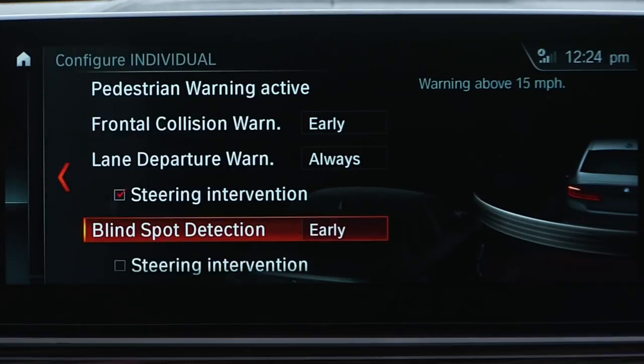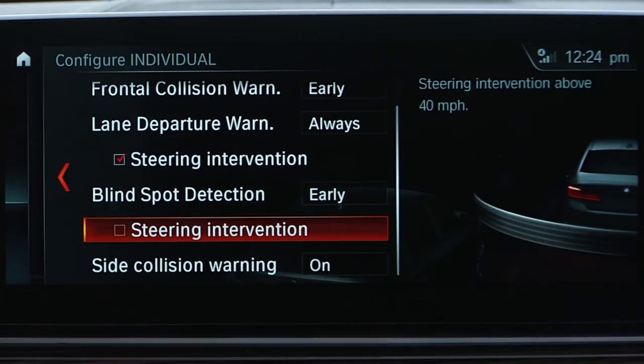Steering intervention can be switched on or off separately for active blind spot detection and lane departure warning. Check this box to activate steering intervention for active blind spot detection. Let's take a look at how the system works.